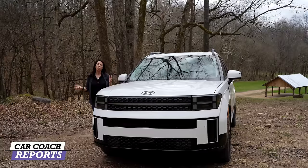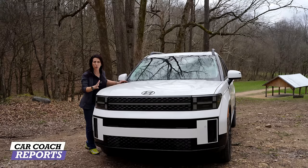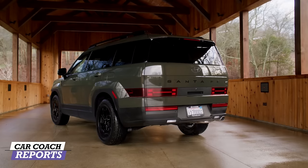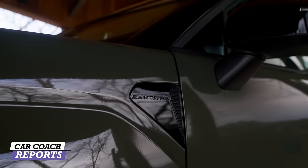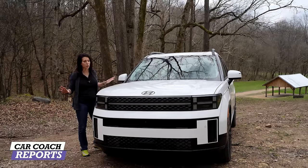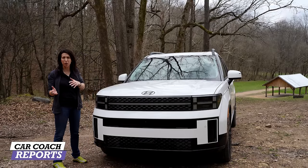The 2024 Hyundai Santa Fe is a front-engine, all-wheel drive or front-wheel drive SUV that seats six or seven people depending on which trim level and seat configuration you choose. The exterior is dramatically different — almost a Lego block look — bold, strong design, completely different from what you've seen before. You need to see it in person; at first the pictures didn't do it justice, but in person it's impressive.